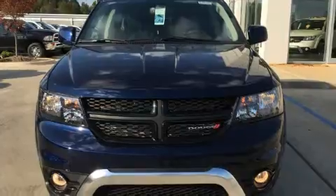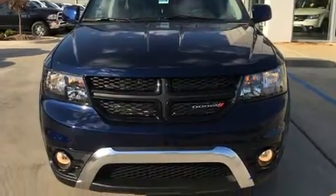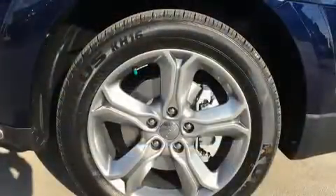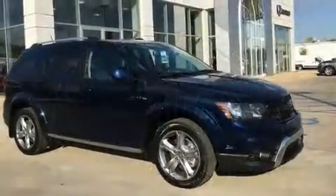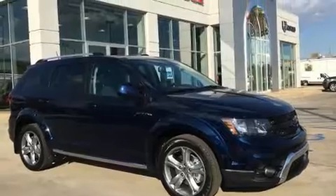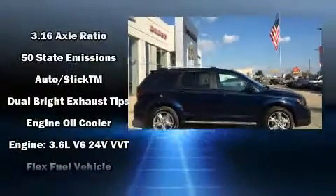Dodge prioritized comfort and style by including one-touch window functionality, a built-in garage door transmitter, front fog lights, power door mirrors and heated door mirrors, rear wipers, and a split folding rear seat.